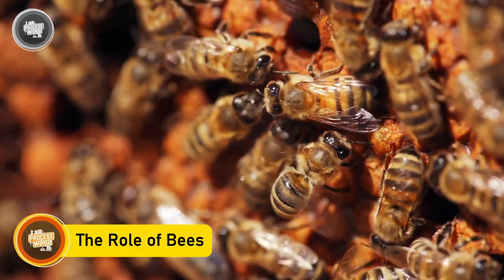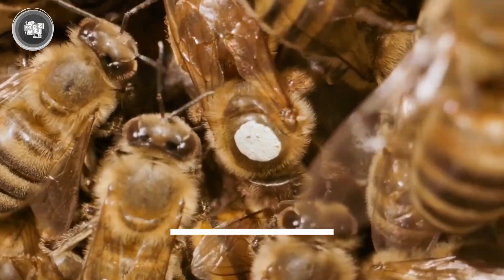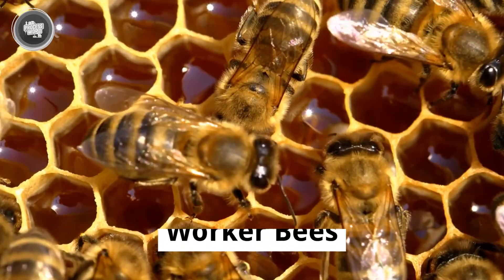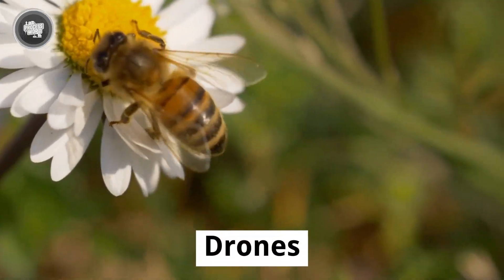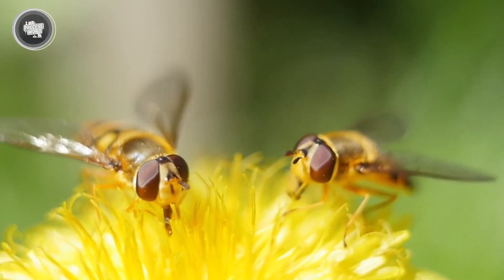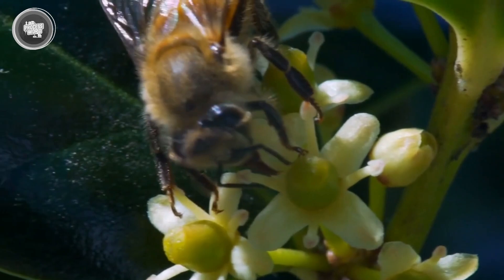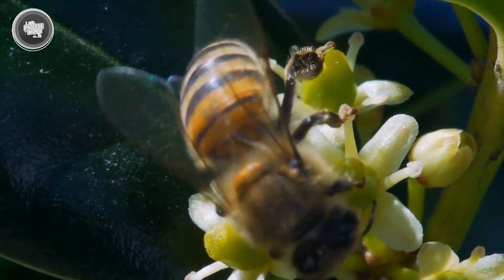A beehive runs like a well-organized factory, with every bee playing a role. The queen bee lays eggs, the worker bees handle everything from cleaning to honey-making, and the drones exist just to mate. The real magic happens when the worker bees head out to collect nectar from flowers, using their long tongues to extract the sweet liquid while also spreading pollen that helps plants grow.